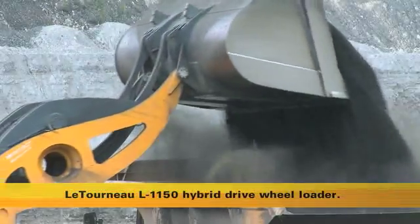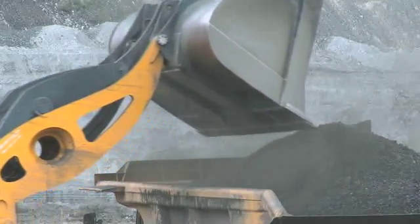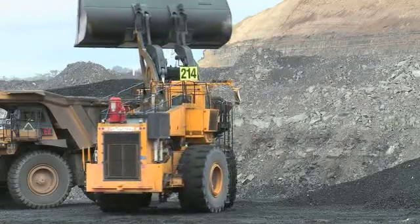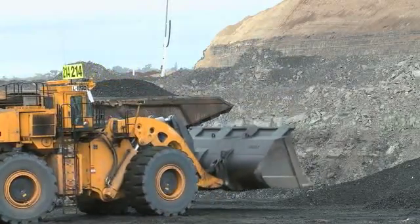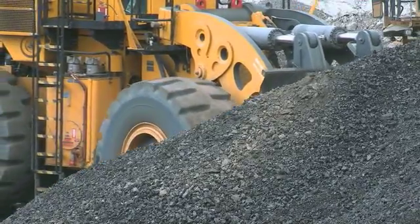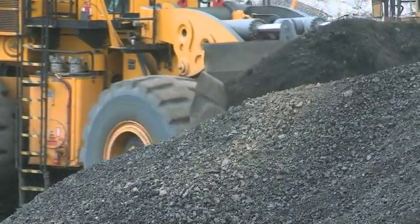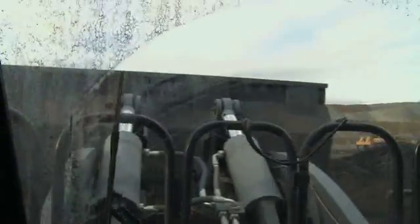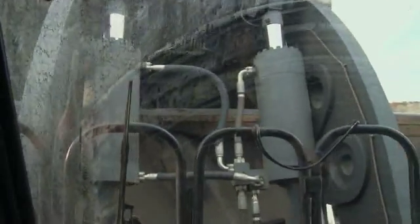The L1150 is yet another step in our development of the wheel loader concept. The LeTourneau L1150 wheel loader is a synergy of class-leading, site-proven performance and productivity, an all-new fuel-efficient hybrid drive, and a commitment to reduce the impact on the environment. Built around the unique LeTourneau developed high-strength, low-alloy steel frame — designed to counter the mechanical stresses of site operation — the L1150 has the power and strength to deliver a new operational standard for 140 metric ton loaders.